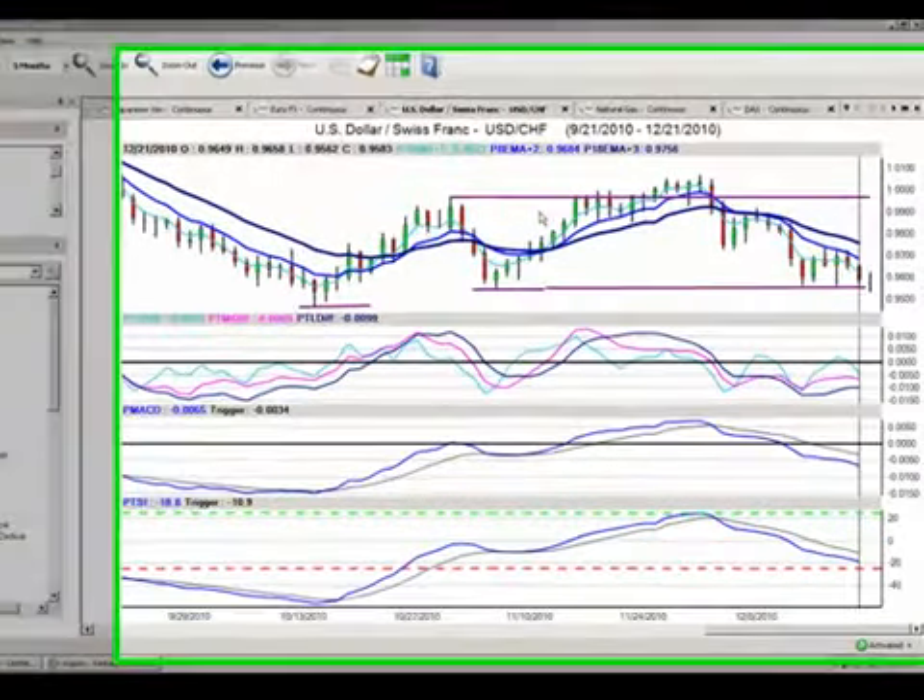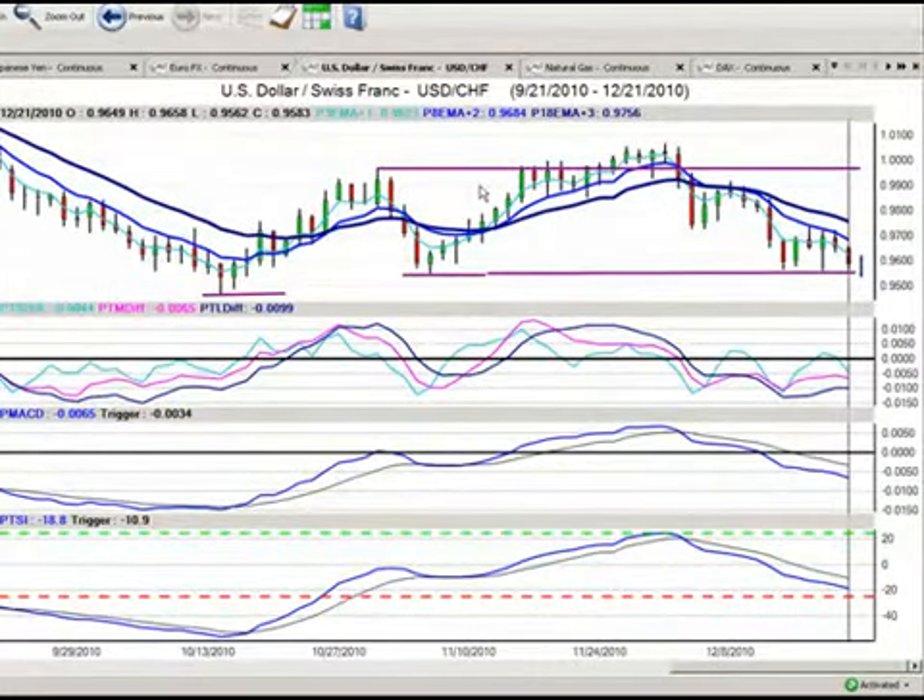Hello everyone and welcome back. My name is Greg Furman, market analyst here at TraderPlanet.com, and these are the market positions for December the 22nd, 2010.